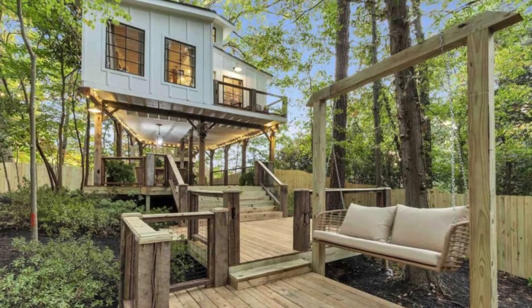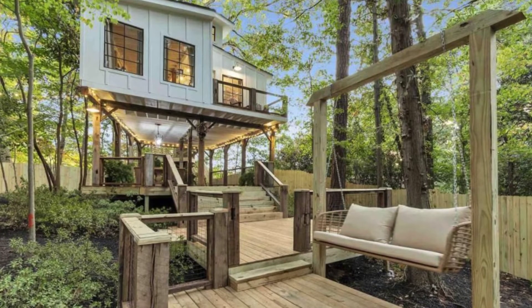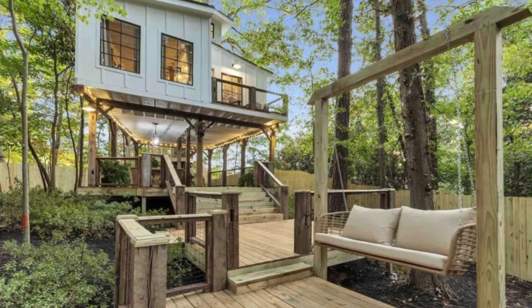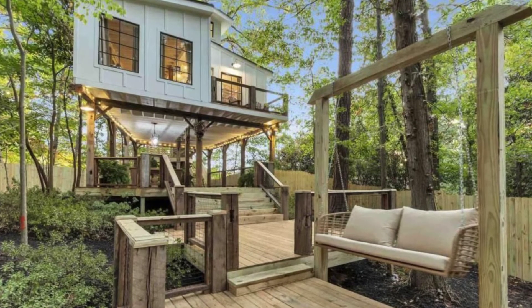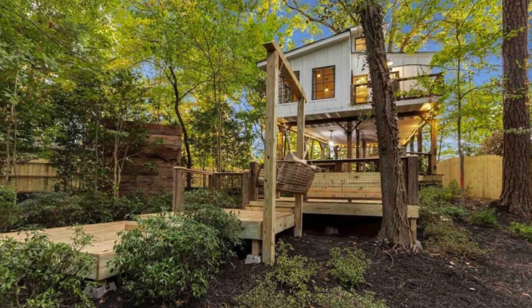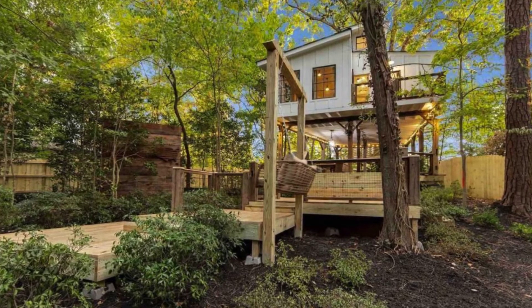The cozy cabin building can comfortably accommodate up to two guests with one bedroom and one and a half bathrooms. During your vacation stay you'll have the entire tree house to yourself. For your safety the cabin building has self check-in with a lock box.